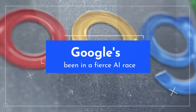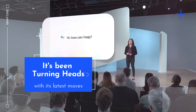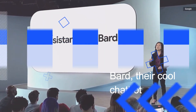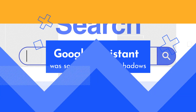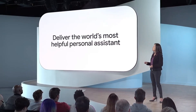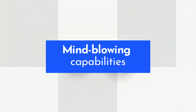Google's been in a fierce AI race, and it's been turning heads with its latest moves. BARD, their cool chatbot, showcased Google's AI prowess, but the Google Assistant was somewhat in the shadows. Well, not anymore. At a hardware event in New York, Google dropped a bombshell update for the Assistant, blending it with BARD for some mind-blowing capabilities.